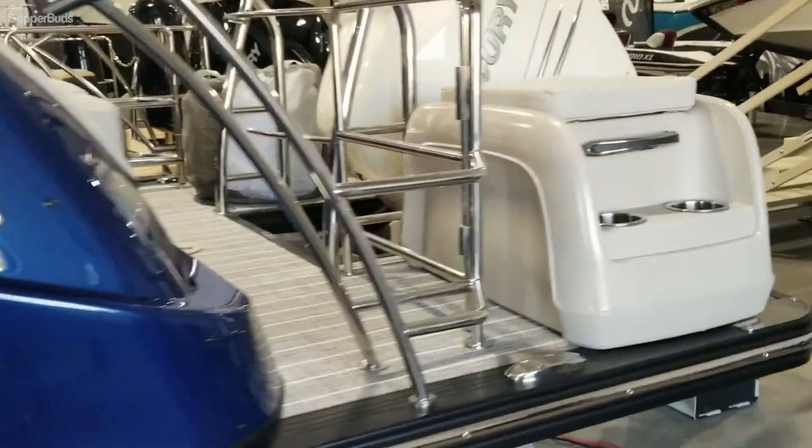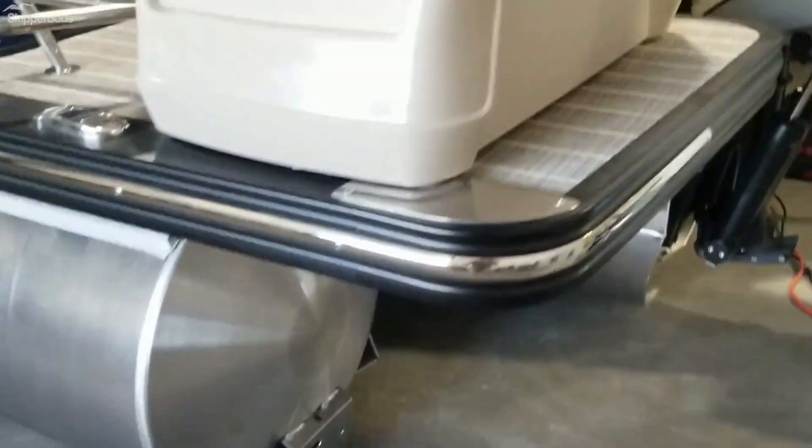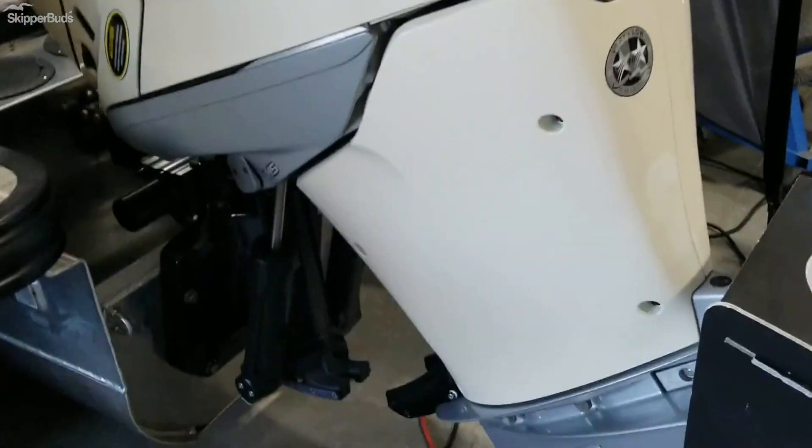It does have the ottoman with cooler — you can put it anywhere in the boat you want. Extended deck. Mercury 350 Verado in warm white. Plenty of power.